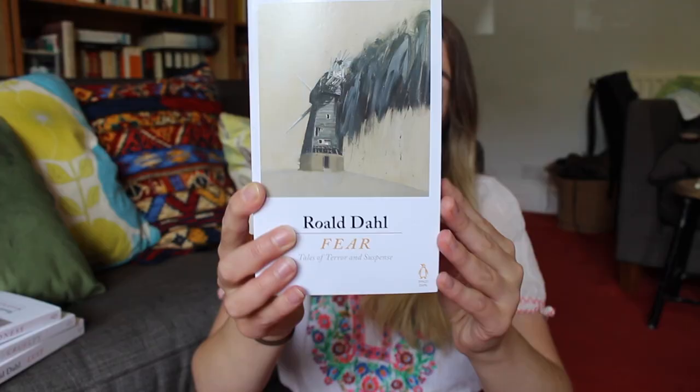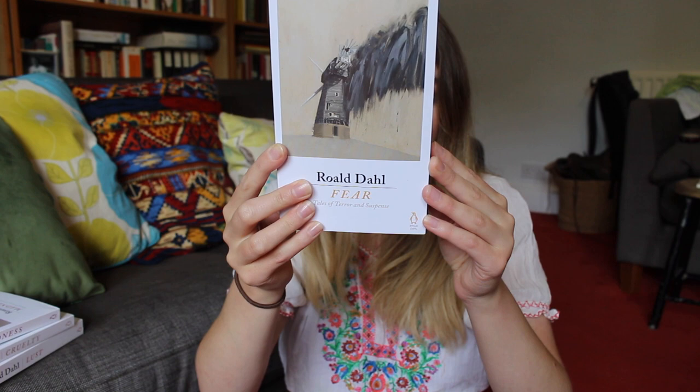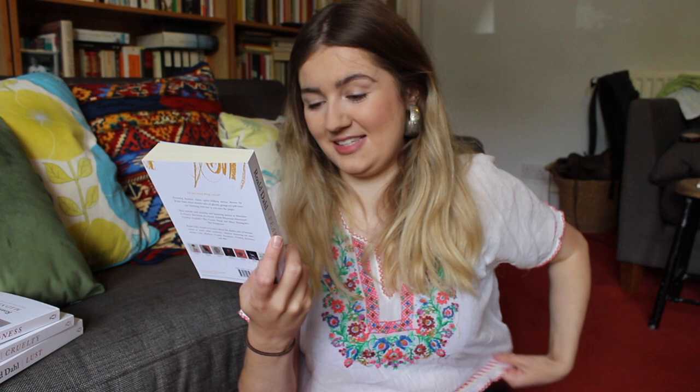I think I might start with the Fear collection because I love how straightforward 'Tales of Terror and Suspense' is — this just sounds brilliant. Plus I really enjoy the illustration on the front which is of a lighthouse; this is cover artwork by Charming Baker. They've done a pretty good job of getting across that creepy vibe with this image. I cannot believe that I own all of Roald Dahl's short stories in these lovely editions — it's a good start to the day.